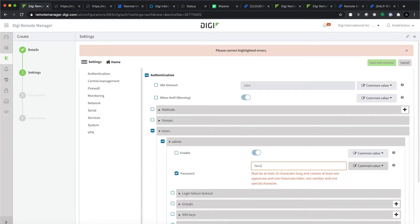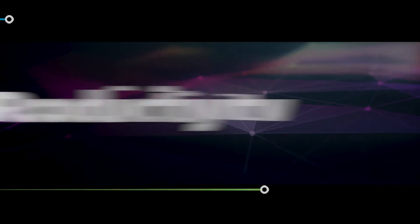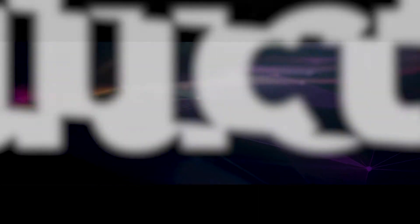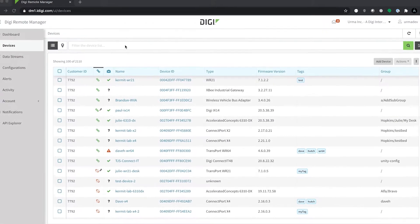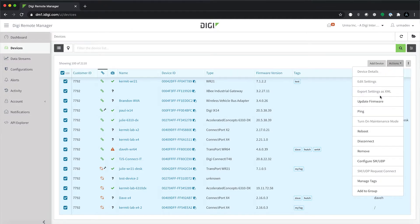Easy to configure, simple to monitor, and it grows with your needs. Digi Remote Manager gives productivity extraordinary momentum. For example, say a thousand of your deployed devices all need firmware updates, ASAP.